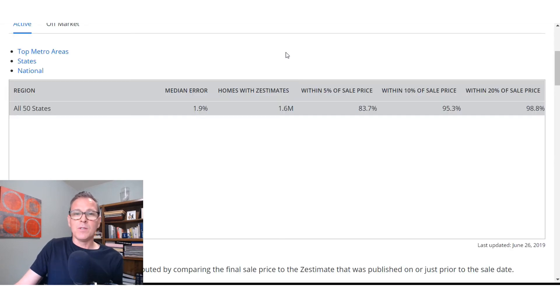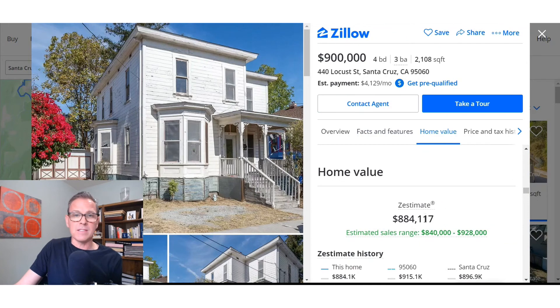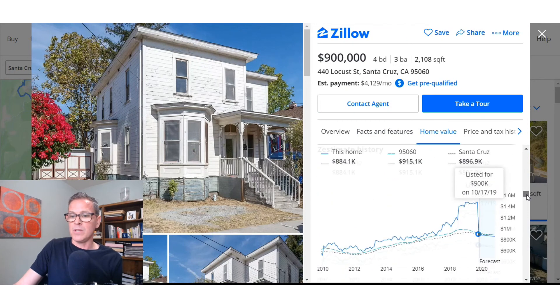Here's another one. This house is listed for $900,000 and the current Zestimate is $884,000. But look at the change in the Zestimate — it was around $1.4 to $1.5 million before. Right when they listed it, they changed the Zestimate down to around $875,000. Zillow is claiming they're accurate 84% of the time within 5% of the sales price — but that's really only because they change the Zestimate right when the house is listed. I actually see this myself when I list homes as a realtor — the Zestimate changes the next day.